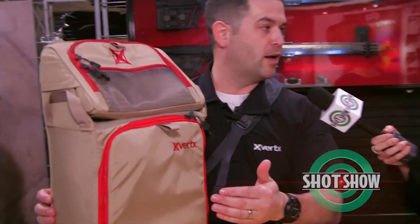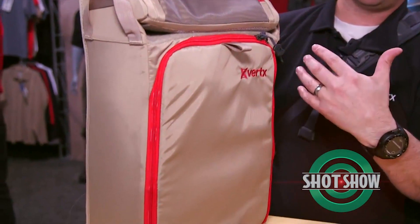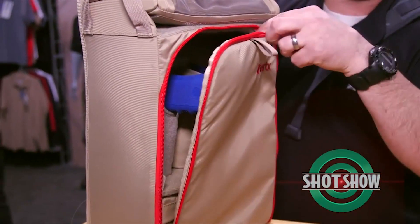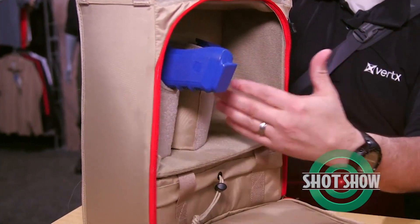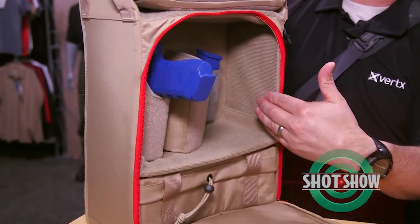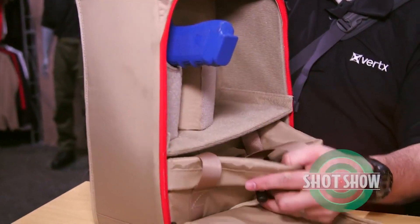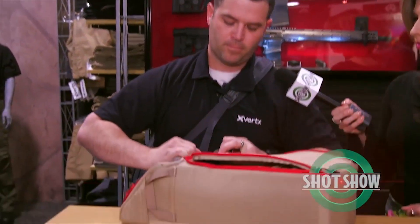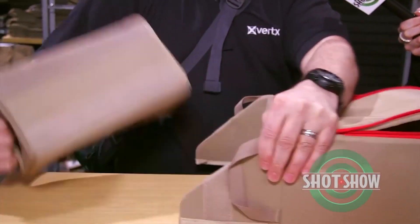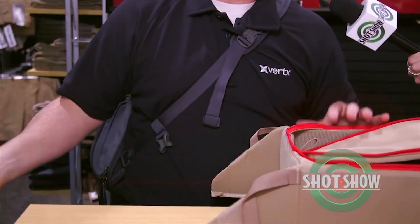Another product we've done is an insert for our Gamut Plus — available in med, electronics, and range configurations. This can turn a backpack into a wearable range bag. It just drops down and they're all modular, so you can accessorize. You can put two to three full-size handguns in here. It has that pullout tray, and then the top actually comes off, so if you want to put your eyes in here and bring them up to the line, you can do that.